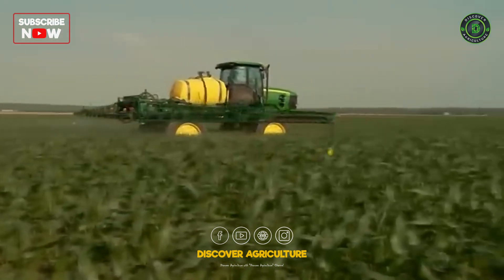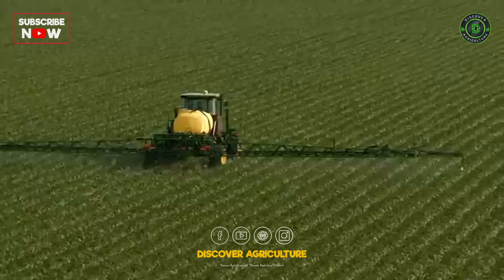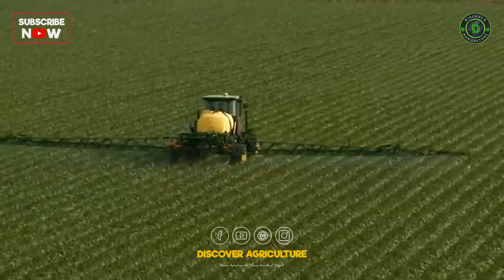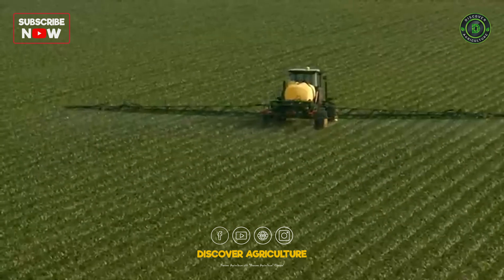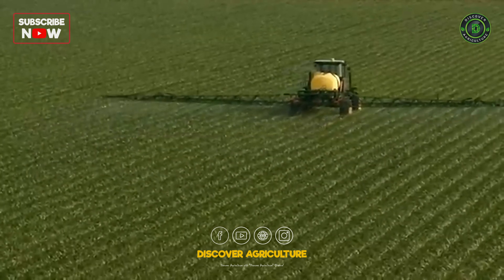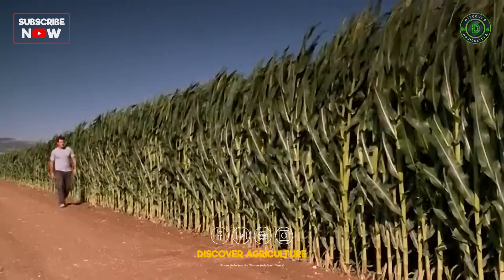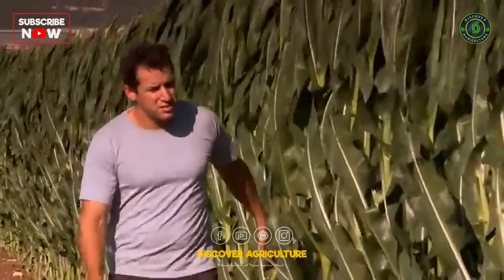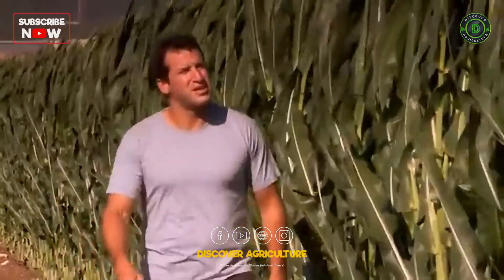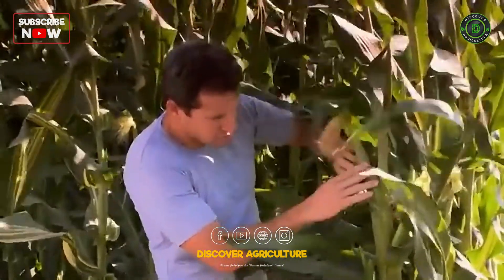Drip solutions enable spraying at any time, even during irrigation. The localized wetting patterns leave the soil dry, allowing sprayers to operate with less compaction. Another advantage of drip irrigation is that all plants are always at the same stage of development, optimizing cultivation and fertilization. Only with drip irrigation, every row is consistently filled with healthy crop.